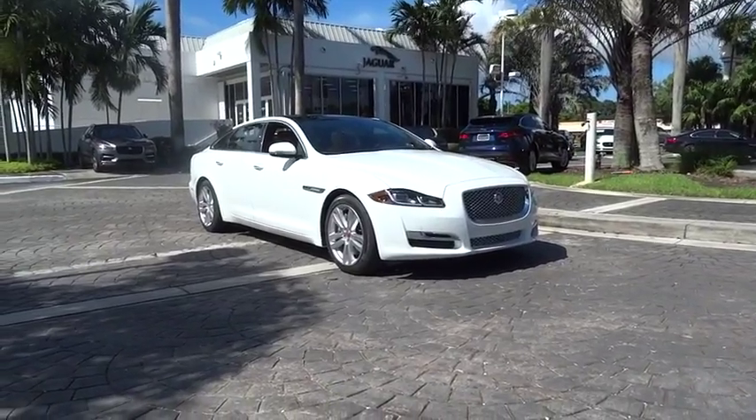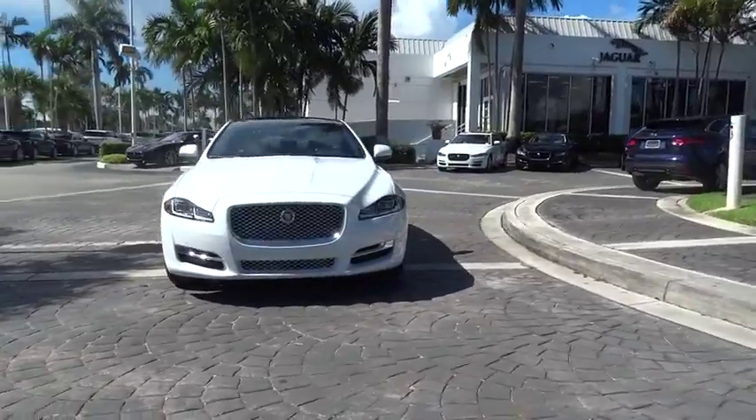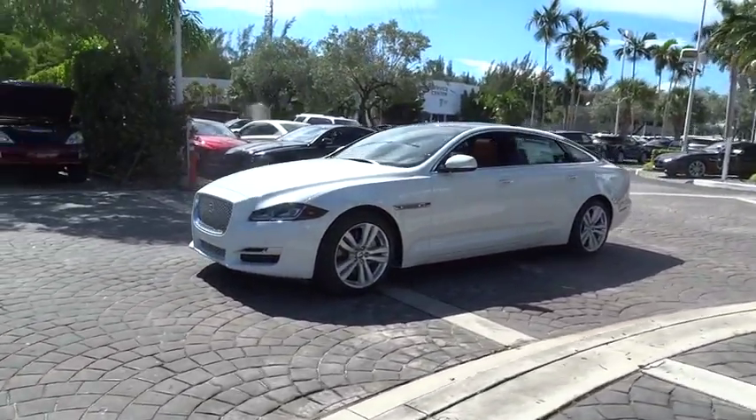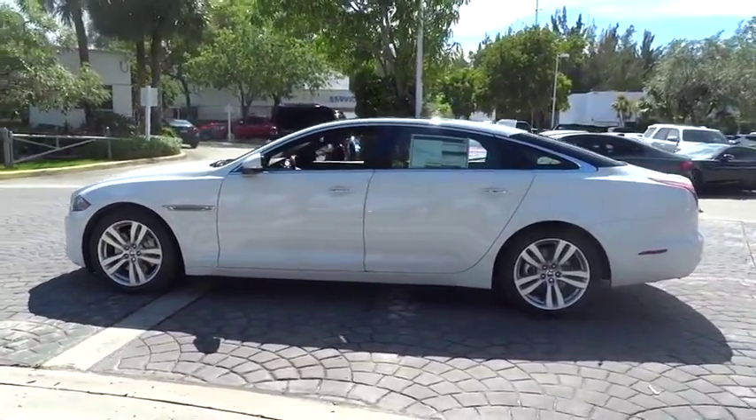The 2017 Jaguar XJ. The Jaguar XJ has a strong, refined engine with lots of standard features, very nimble. The interiors are magnificent with exquisite ambient lighting — a true leader in their class.